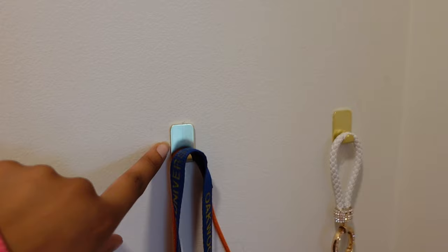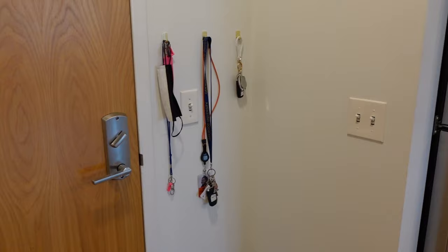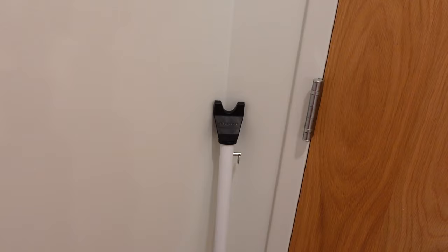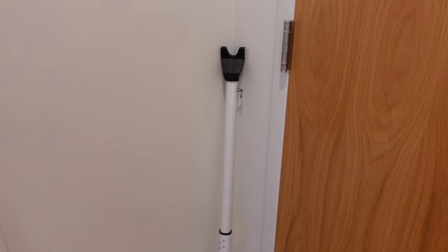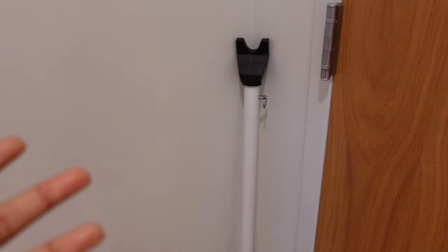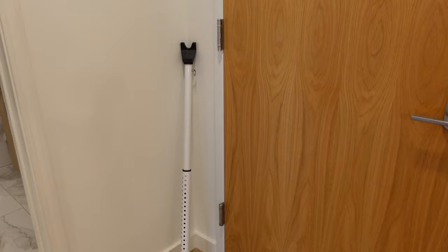I bought these hooks from Target — they're command hooks, very convenient, and they'll be easy to take off as well. Over here there's a light switch: this one controls the two lights in the kitchen, and this one controls the light in the entryway. Last but certainly not least, I have this door stopper. This is my first apartment, my first time living away from my family outside of college, so I wanted an extra level of security. You put it underneath your door handle, kick it in a little bit, and people cannot open your door. Everything will be linked down below.